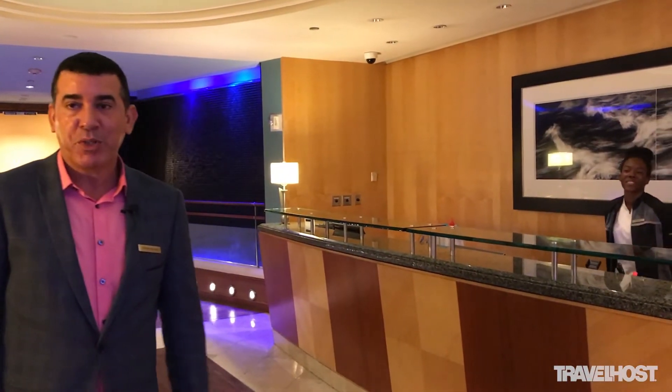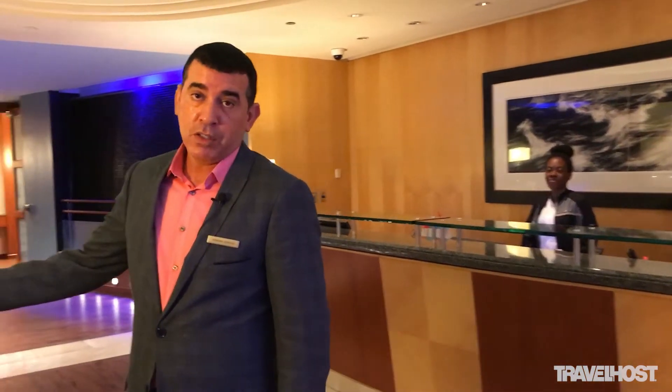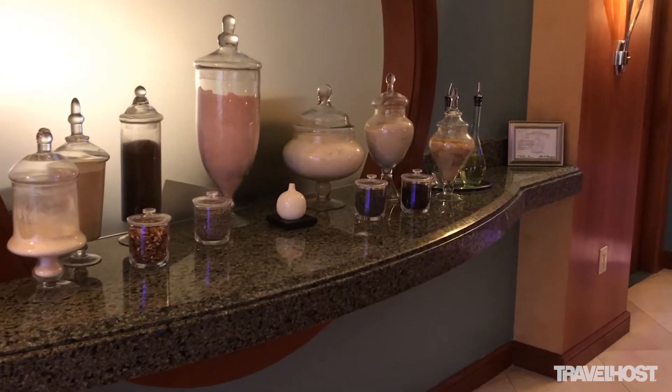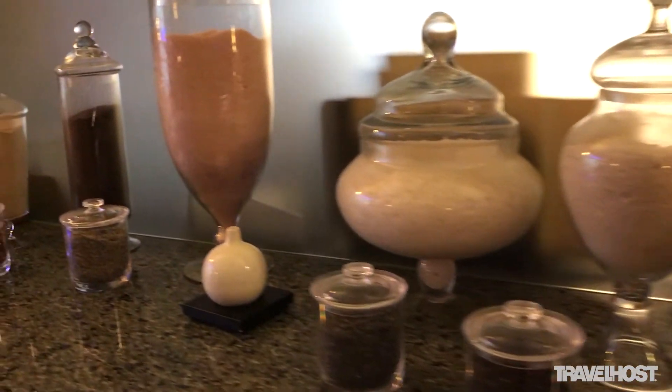So this is where the journey starts. This is our check-in desk and this is where our guests actually check in for their services. We also have our beautiful salt scrub bar. We have a lot of different natural ingredients to customize the body scrub for you.